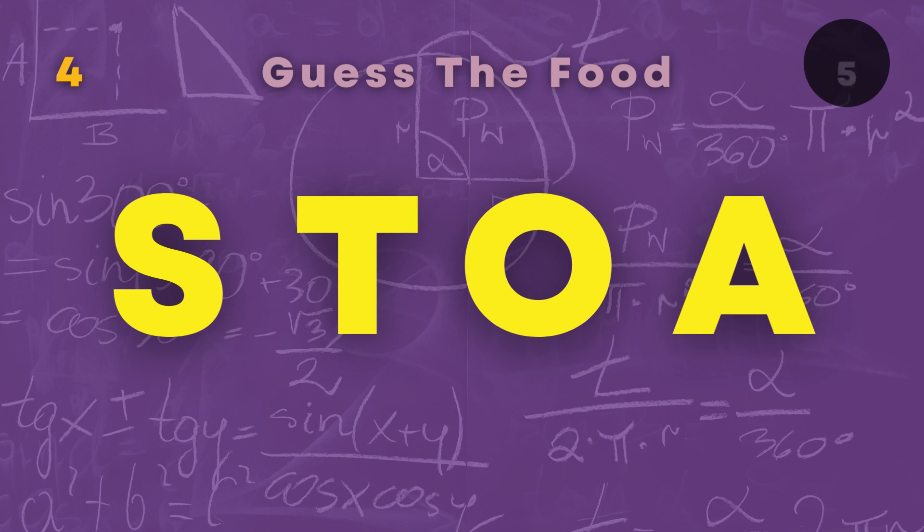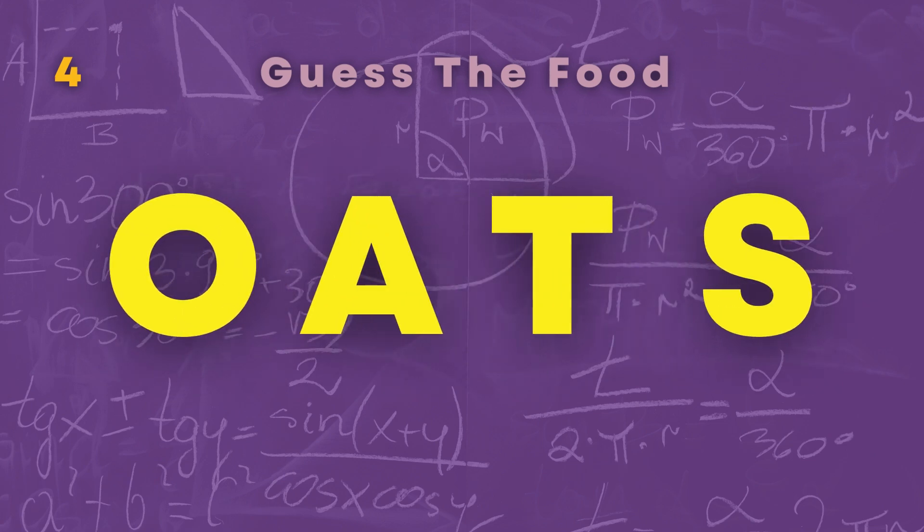Here is the fourth word, which is a food. Oats.